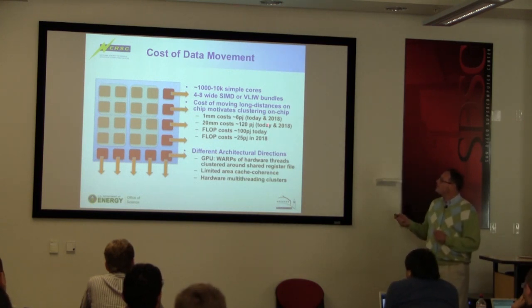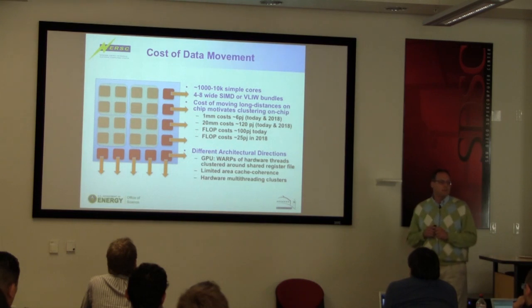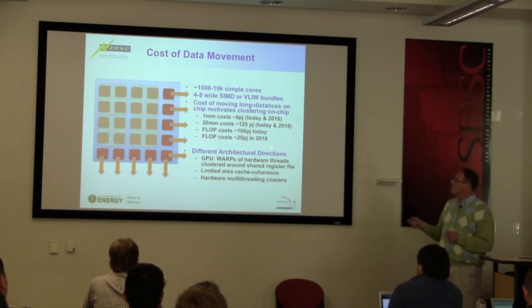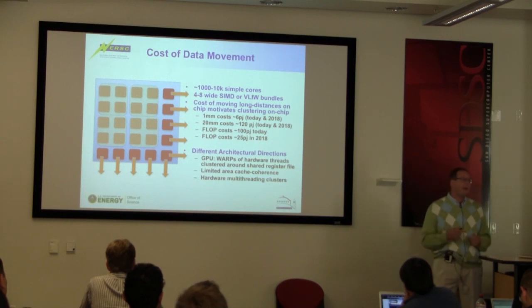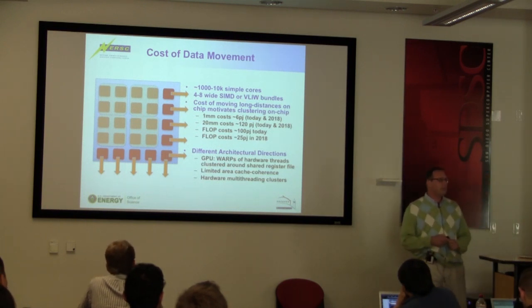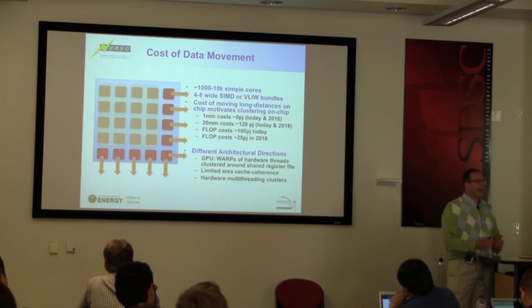If you look at the cost of moving data today, moving it one millimeter costs about 6 picojoules; 20 millimeters costs 100 picojoules. And that's not going to change between now and when they want to start deploying the first exascale machines. Notice the flop costs: today it's about 100 picojoules, but if you use GPUs and push towards the 20-megawatt exascale constraint, the cost will be 25 picojoules in 2018. However, moving data from memory down to your GPU is going to dominate the cost of your calculations — that's electricity, that's real dollars. Trying to shove data onto these things will actually cost more than doing the flop itself.